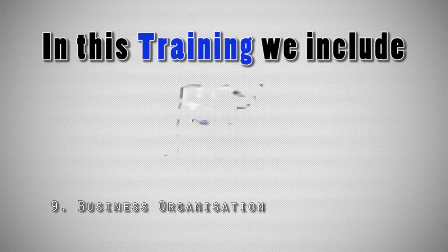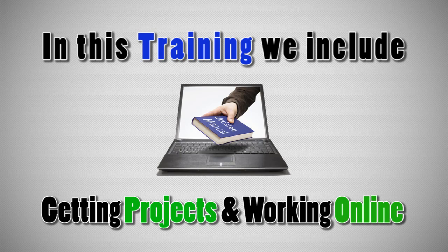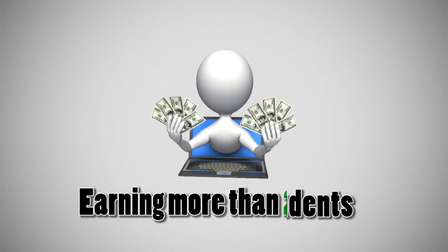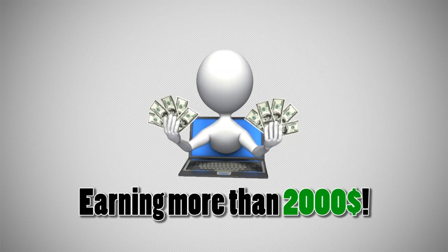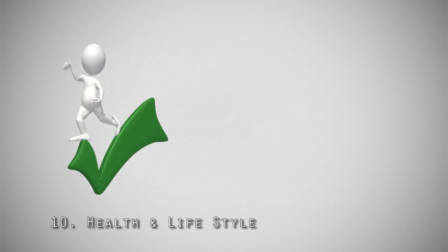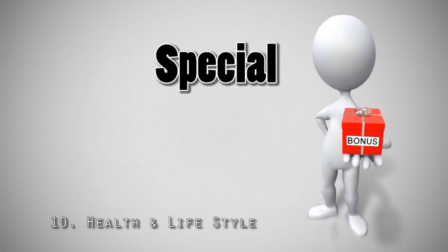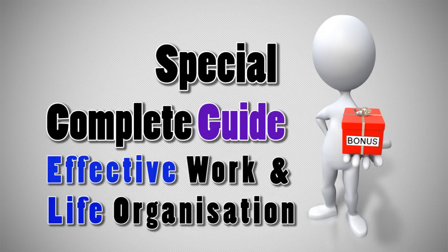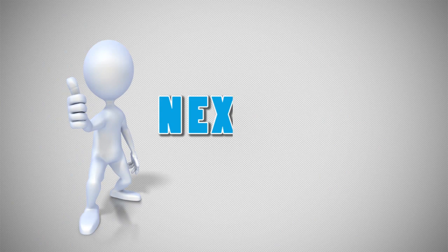Principle 9: Business organization. In this training we include an updated manual for getting projects and working online. Most of our students who have successfully passed this training are already earning more than $2,000 per month. Principle 10: Health and lifestyle. As a special bonus to this section, you will get a complete guide for effective work and life organization, which will take you to the next level.